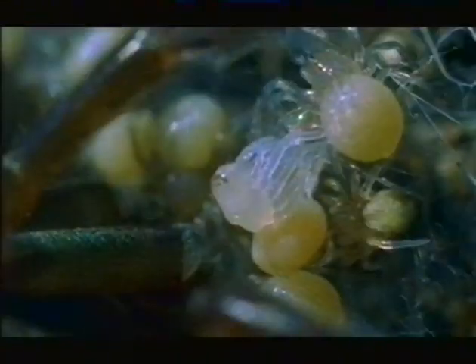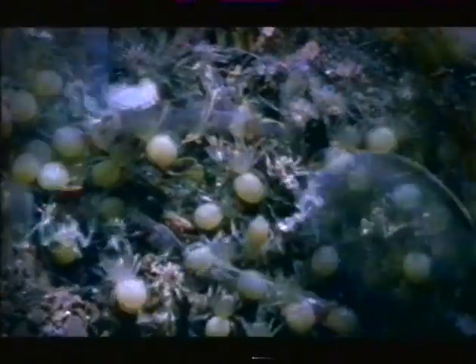Then it's time for the next stage in their development. Spiders have skeletons on the outside. To grow, they must shed their skins. The spiderlings' first molt. The molt signals the last of the duties of a devoted mother. Old skins discarded.